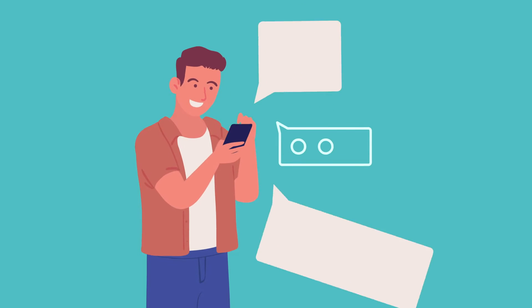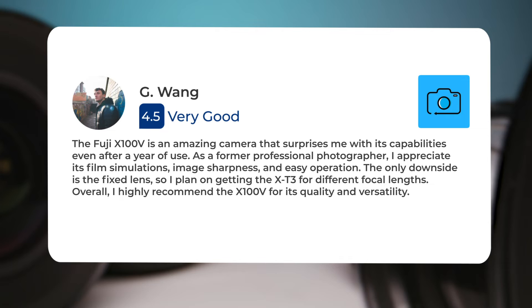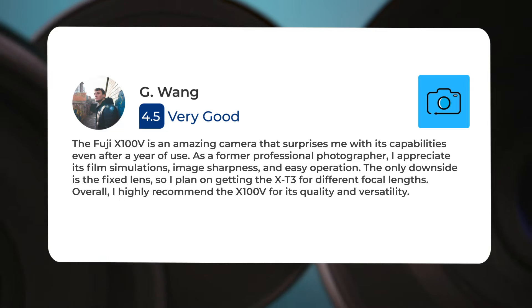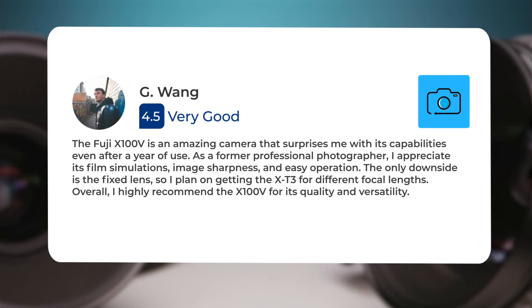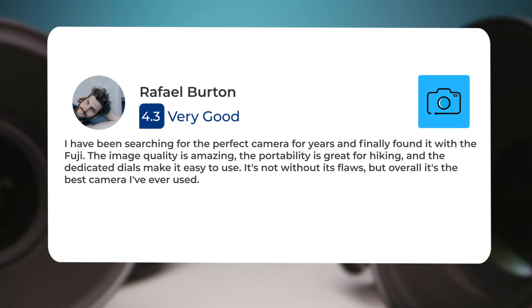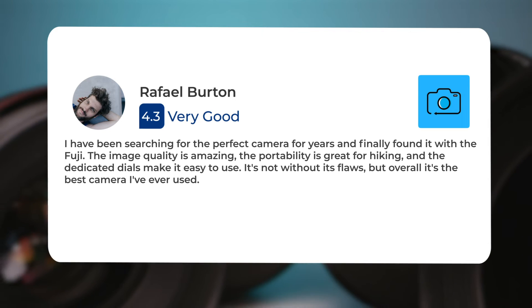Next, let's take a look at what other users of these cameras have to say about them. Here's what people have to say about the Fujifilm X100V: "The Fuji X100V is an amazing camera that surprises me with its capabilities even after a year of use. As a former professional photographer, I appreciate its film simulations, image sharpness, and easy operation. The only downside is the fixed lens, so I plan on getting the XT3 for different focal lengths. Overall, I highly recommend the X100V for its quality and versatility. I have been searching for the perfect camera for years and finally found it with the Fuji. The image quality is amazing, the portability is great for hiking, and the dedicated dials make it easy to use. It's not without its flaws, but overall it's the best camera I've ever used."